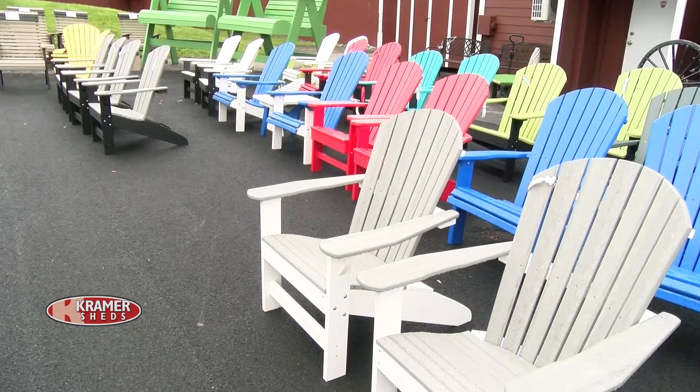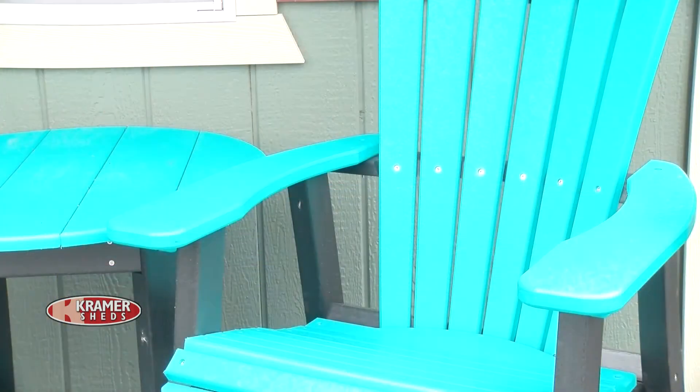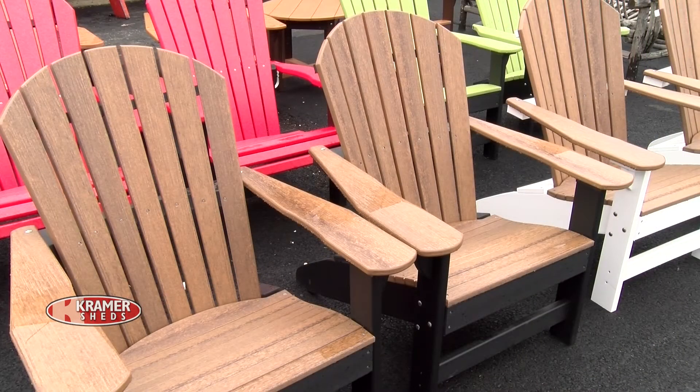We have a lot more this year — people have really gone with poly. The nice thing with poly furniture is you can leave it outdoors; you don't have to worry about staining it or weathering, it's going to hold up for years to come. Another nice thing we added this year is a wood grain poly — it's very limited this year because it's the first year it's coming out, but it looks a lot more like a wooden chair while still being that poly material.